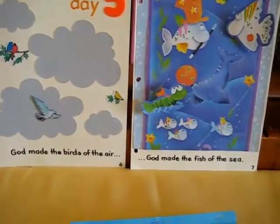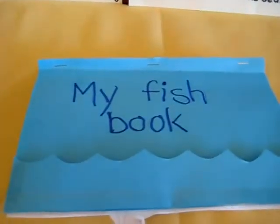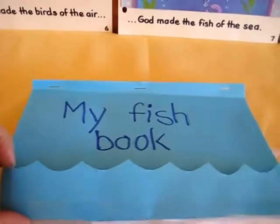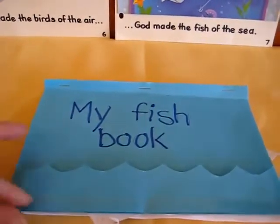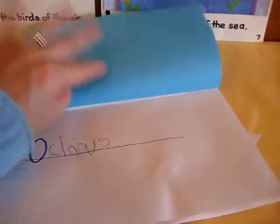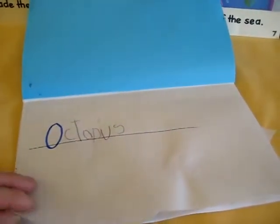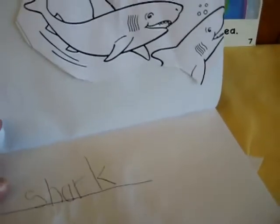For our creation theme on day five — 'God made the fish of the sea' — we did a little fish book. He wrote 'my fish book,' made a little wave by just folding the page and taping it up for fun. Then I asked him to write different kinds of fish or sea creatures: octopus, shark. These were good phonetic words, so he did pretty well.